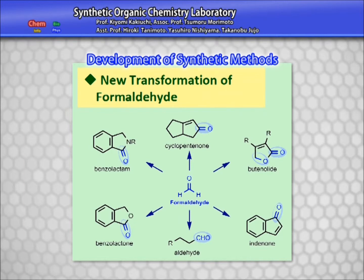Furthermore, we have investigated novel chemical utilization of formaldehyde, a low-cost feedstock, as a one-carbon resource.